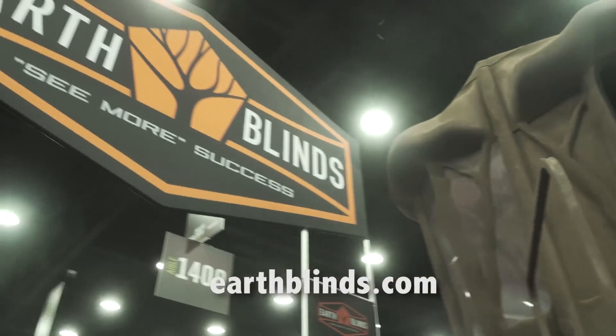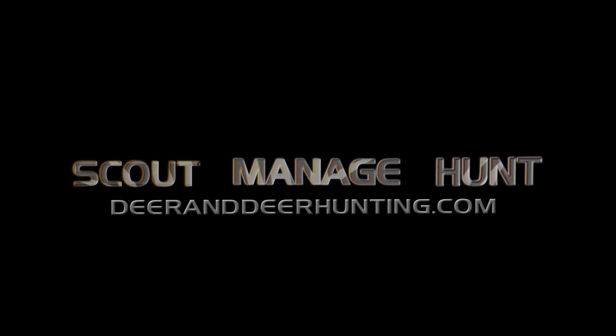To learn more, go to earthblinds.com and see you next time.